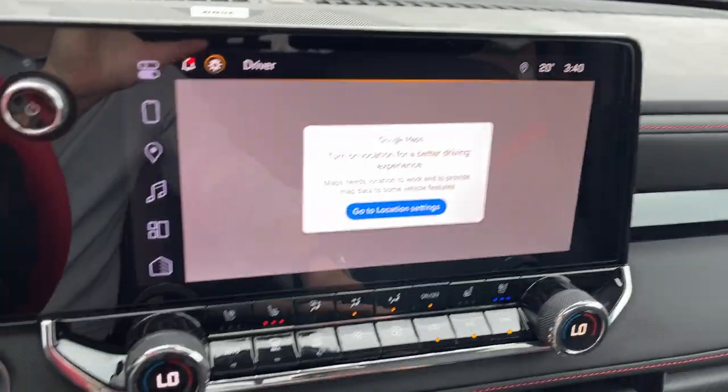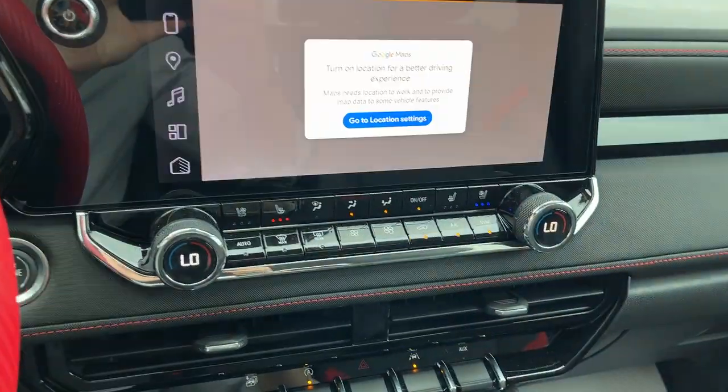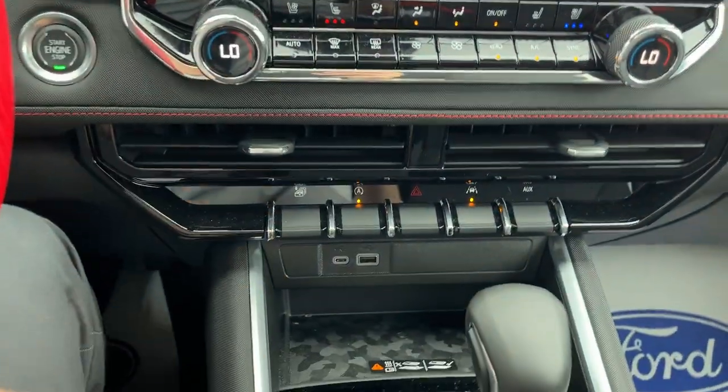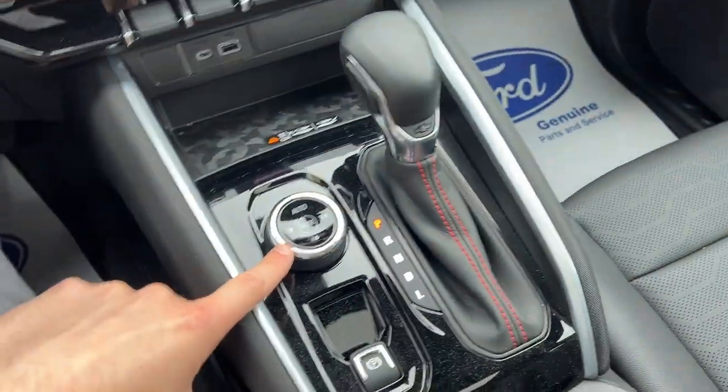And you have Google Maps on the center display. If I pop it in reverse, there's your rear 360 camera view. You have your dual zone climate, heated and cooled seats. I like this button — it's kind of cool, it rolls down all the windows at once. You have a wireless charger here for your phone, and your different 4x4 modes.